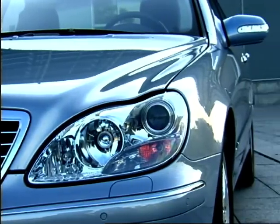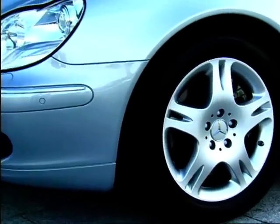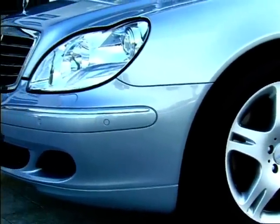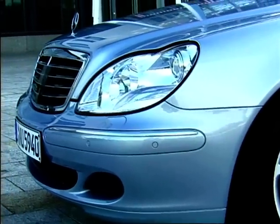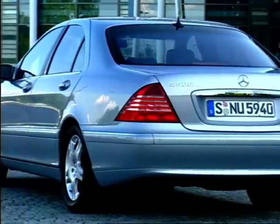But what isn't so unnoticeable is the car's price. The entry level 280 would be yours for a reasonable £45k. But if you're feeling particularly flush, how does £87k sound for the 600 limousine?